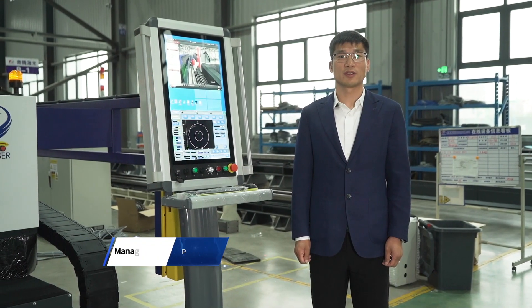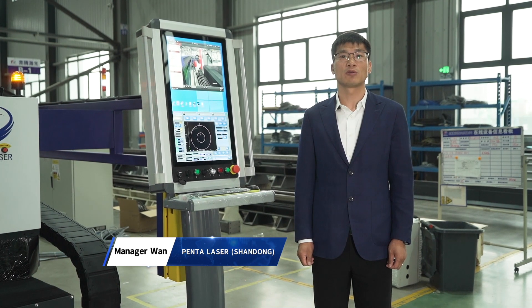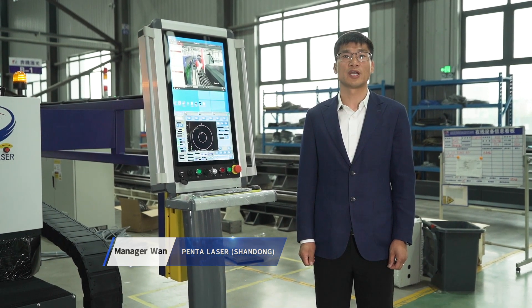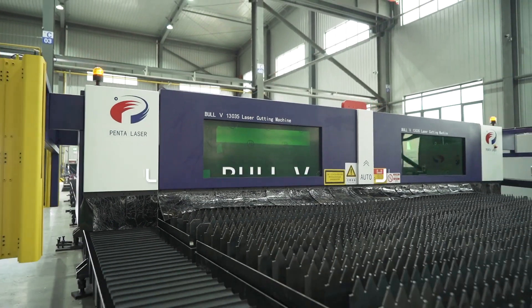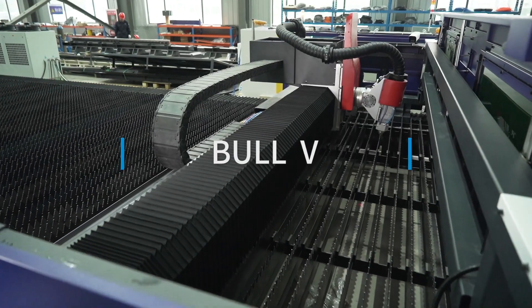Dear customers and friends, good afternoon. Now I will make a brief introduction of PentaLaser Bohr series fiber laser cutting machine. The big machine beside me is our latest generation of Bohr series, known as Bohr 5.